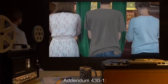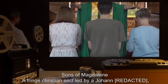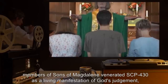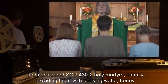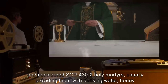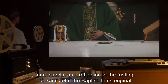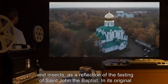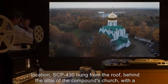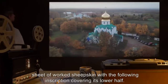Addendum 431: Sons of Magdalene. A fringe Christian sect led by a Johann B*****, members of Sons of Magdalene venerated SCP-430 as a living manifestation of God's judgment, and considered SCP-432 holy martyrs, usually providing them with drinking water, honey, and insects, as a reflection of the fasting of St. John the Baptist. In its original location, SCP-430 hung from the roof, behind the altar of the compound's church, with a sheet of worked sheepskin bearing an inscription covering its lower half.